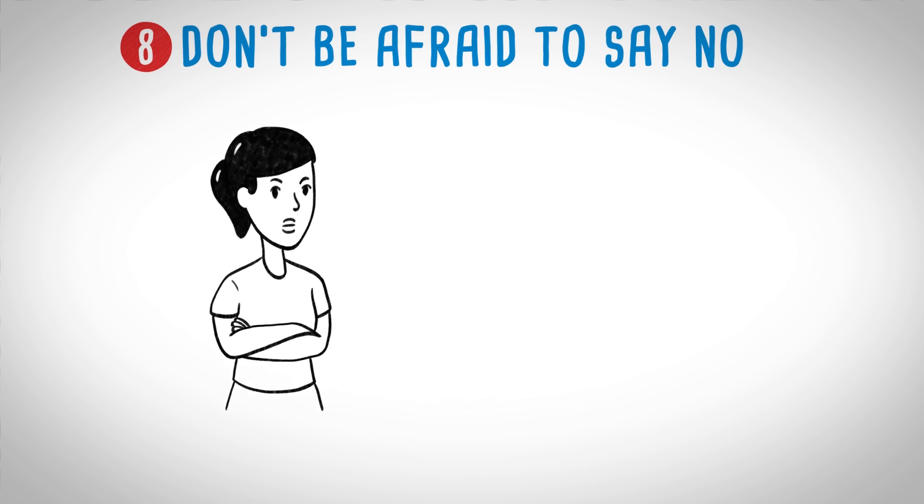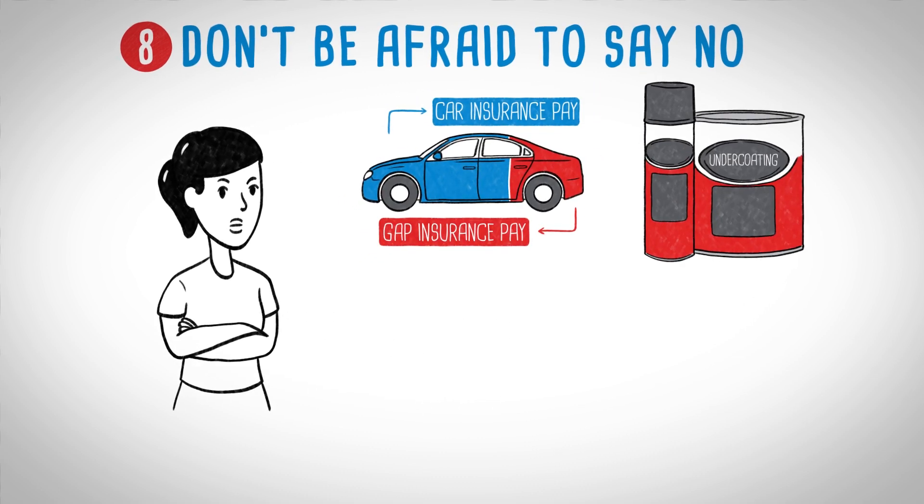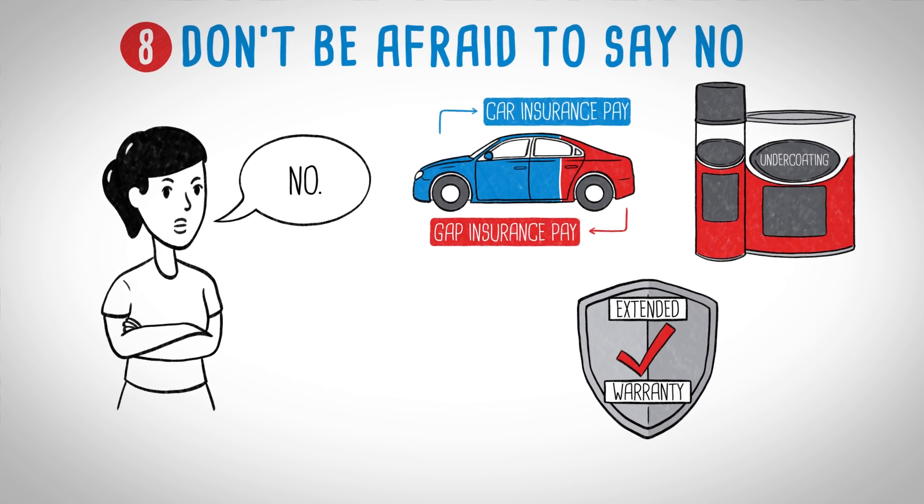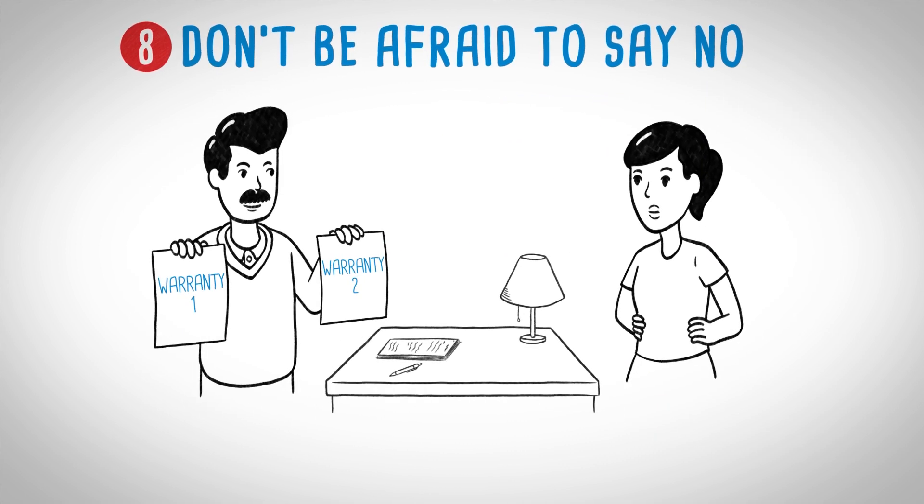You might be offered overpriced extras like gap insurance, undercoating, or an extended warranty, but unless you've done your homework on them you won't know if they're a good deal. Don't be afraid to say no. And if an extended warranty is right for you, you can get a reputable one at any time before the original warranty expires.